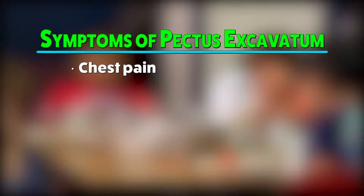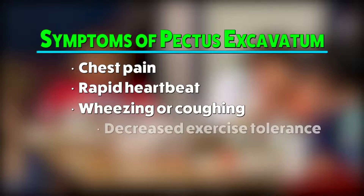The first symptom that parents usually notice is that they are on the field with other kids and they're getting more winded than the other children that they're playing with. This could lead to chest pain, rapid heartbeat, coughing and fatigue.